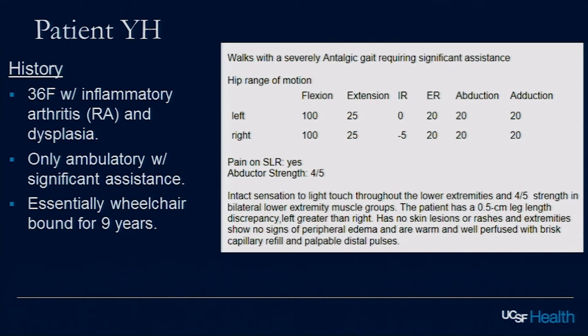These cases were given to me by Dr. Ward. I have a couple of my own later. This is a 36-year-old female with inflammatory arthritis who walks with significant assistance — essentially wheelchair bound for nine years. You can see her physical exam findings there.